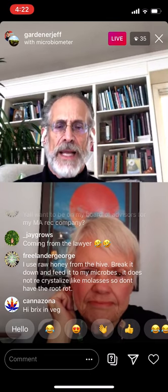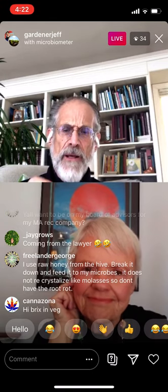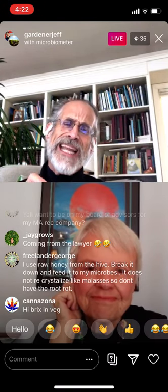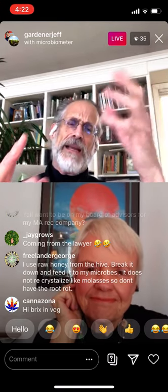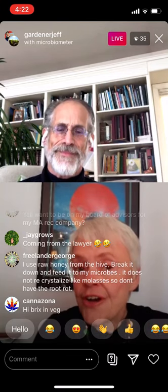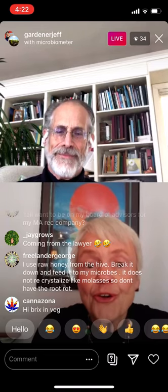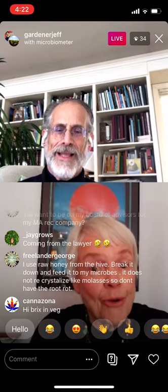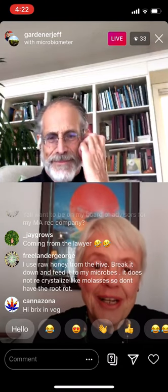...now we know that in some instances — grapes, I think — the mycorrhizal fungus actually goes into the xylem, goes up, and the fungi actually go into the grape. The flavor in the grape is conferred by the fungus that grows in the soil.